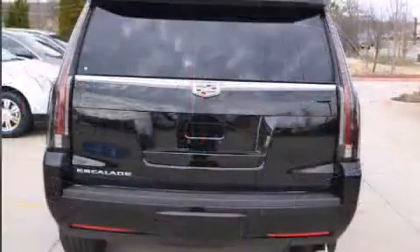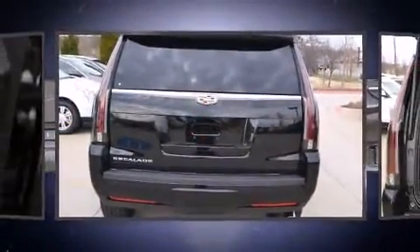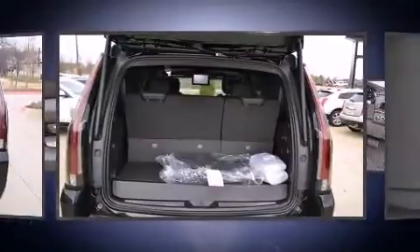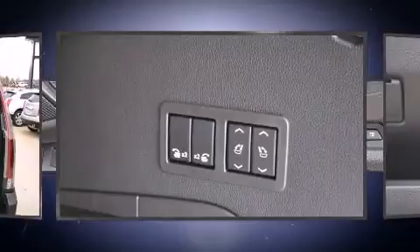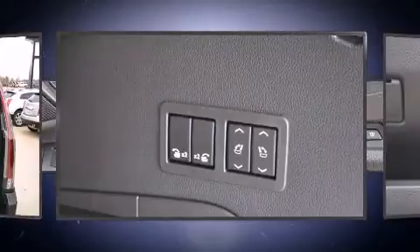A wealth of standard features mean that you no longer have to sacrifice, like power windows, mirrors, and seats, a rear window wiper, a blind spot monitoring system, a power lift gate, and a split-folding rear seat.